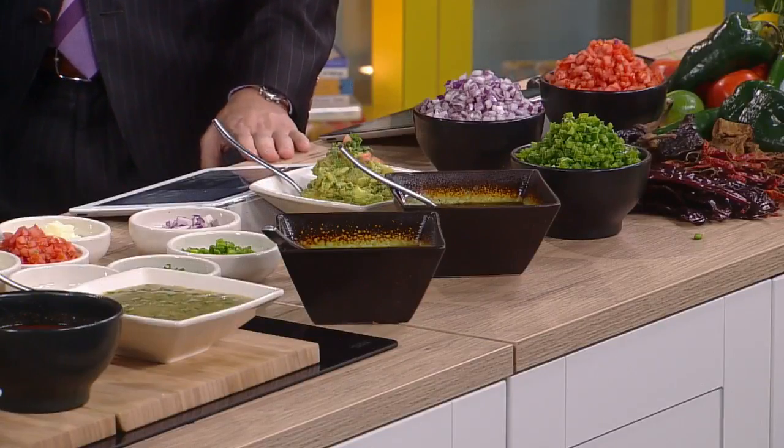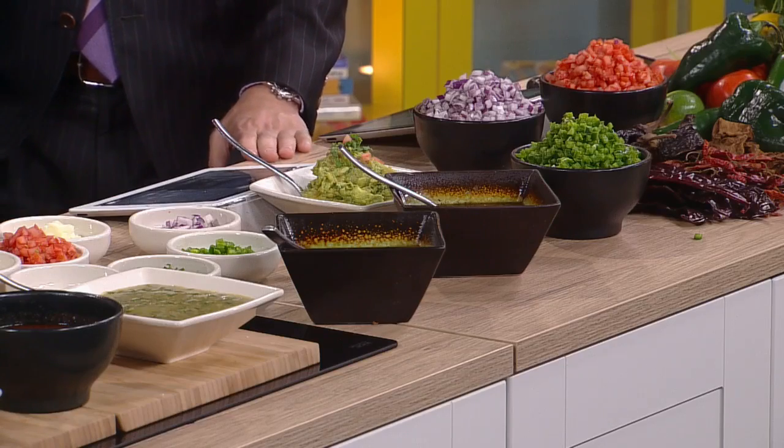Salsa is really kind of a staple in Mexico. Salsa is the ketchup and mustard on the table in Mexico. You have different kinds of salsas — guacamole, salsa verde — and everybody has their favorite and everybody mixes it the way they want to mix it.